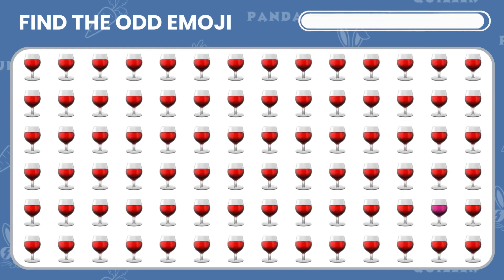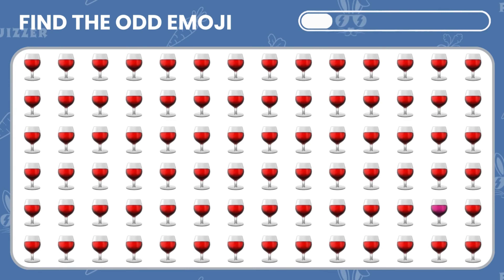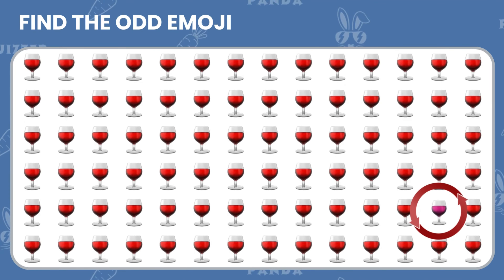Find the odd wine emoji! The odd wine emoji is the one with a pinkish color!